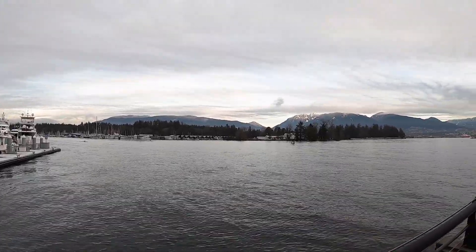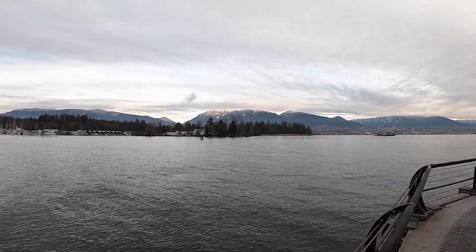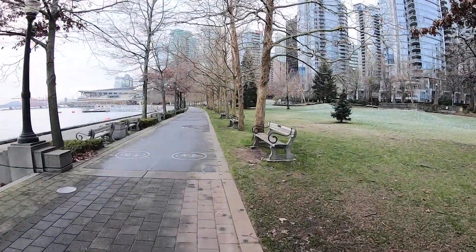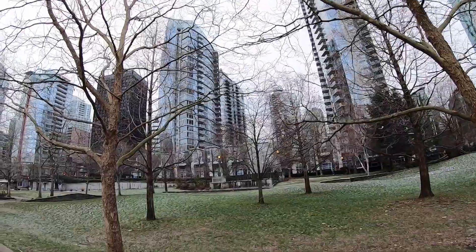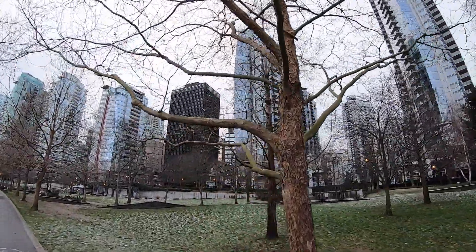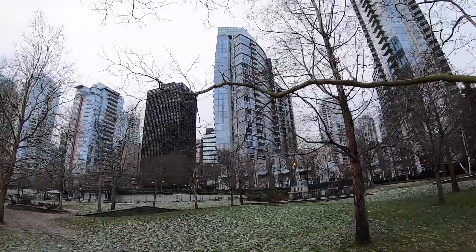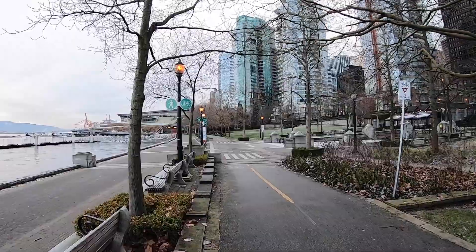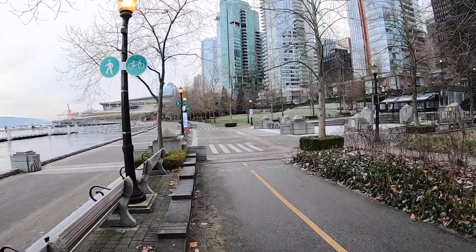On the other side of this little bay there is Stanley Park. Here we are on a cyclist route — the lights are still on for some reason. On the right-hand side we can see tall high-rises, most of them condominiums — residential towers where people live. It is early morning and there are not many people on the seawall at this time of day.